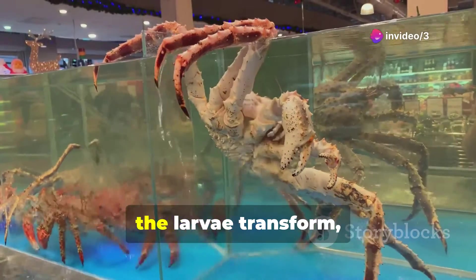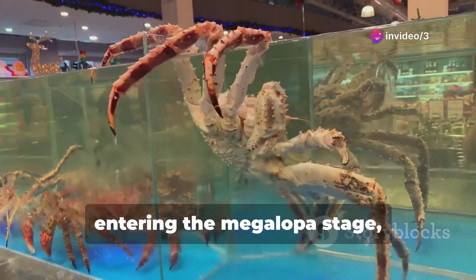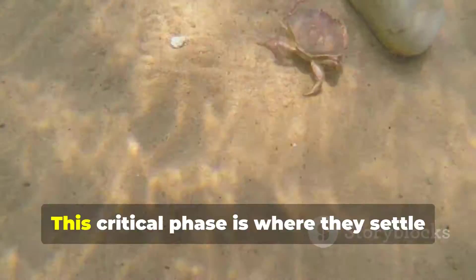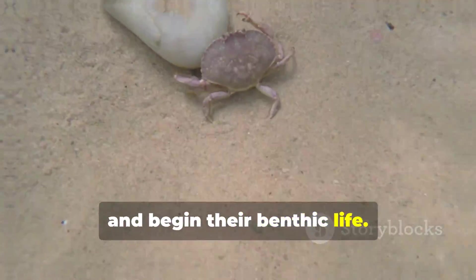Through a series of molts, the larvae transform, entering the megalopa stage, resembling tiny versions of adult crabs. This critical phase is where they settle and begin their benthic life.